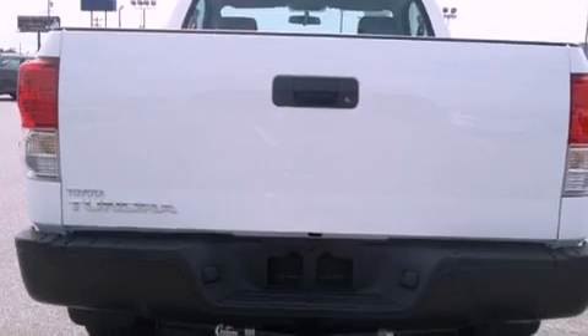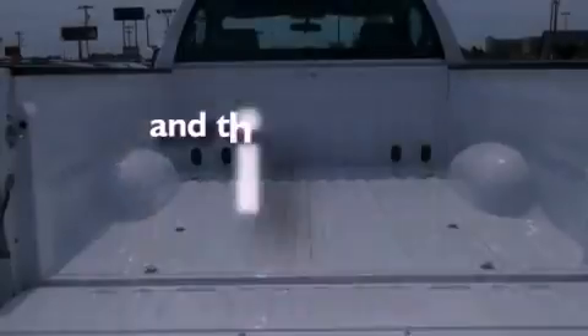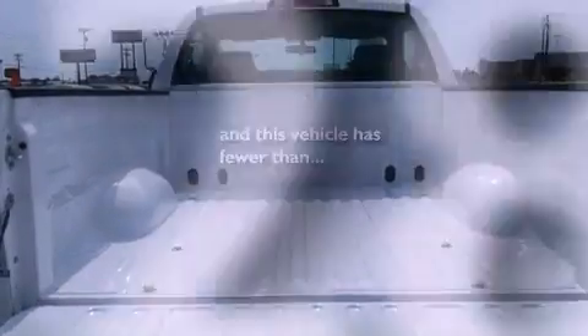Additional features include a CD player, an anti-lock braking system, a passenger side airbag, and this vehicle has less than 2,000 miles.